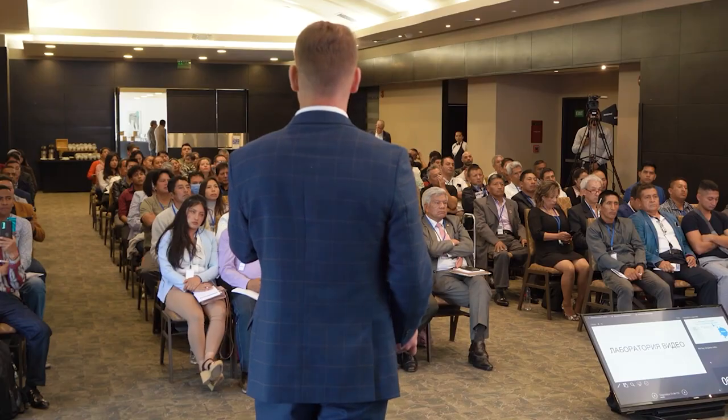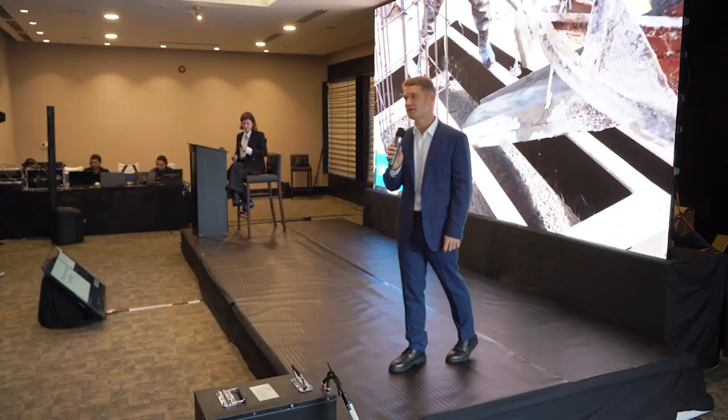On June 3rd, a Sol Group conference with participation of top managers was held in Quito, the capital of Ecuador. It was attended by over 200 people — a very high figure for Ecuador, where there are about 1,600 participants in the project. At the conference, top managers Pavel Filipov and Pavel Shatsky told about the results achieved in the project lately.